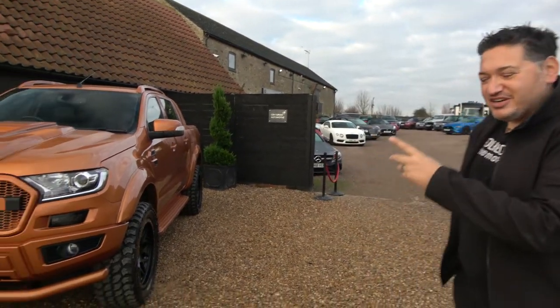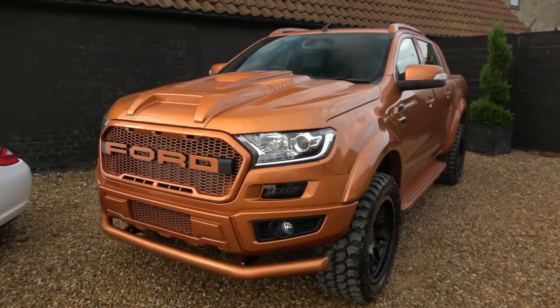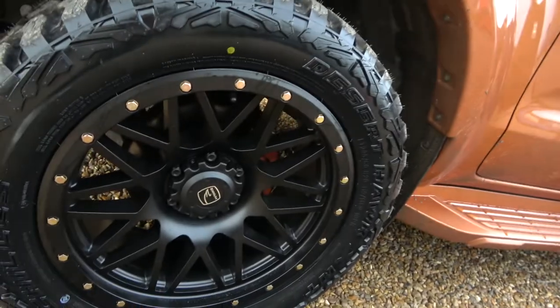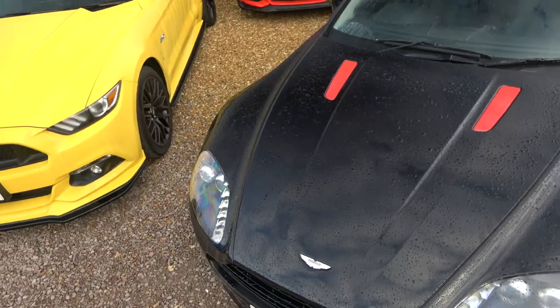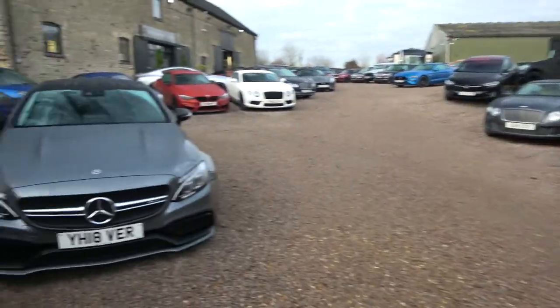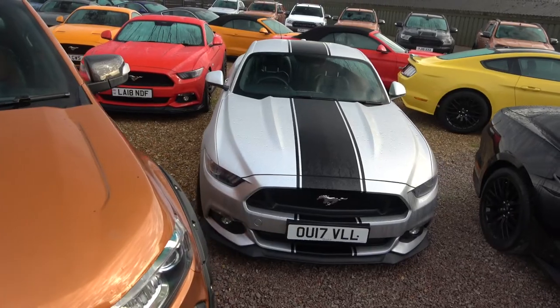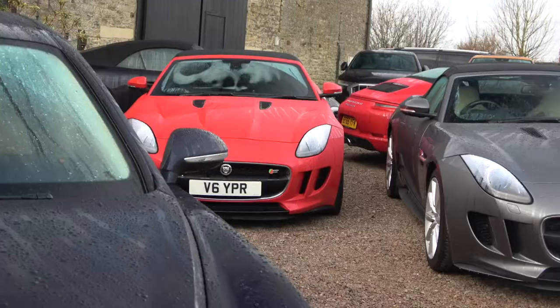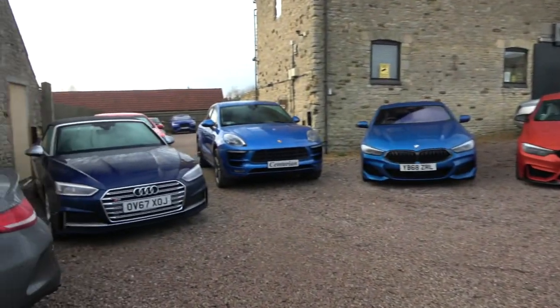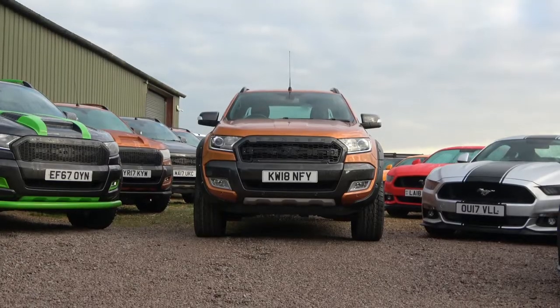As we walk into the entrance of Centurion, they've got a detailing bay just over there. As we walk through you'll see the type of things they do here — this is the Centurion Edition Ford Ranger, one of Paul's creations. He's gone for full colour-coded, big wheels. We've got the AMGs looking quite sick, 8 Series BMWs, Bentleys, Tesla, Mustangs for days. Pretty sure if you're looking for a car, you'll find anything you want here.